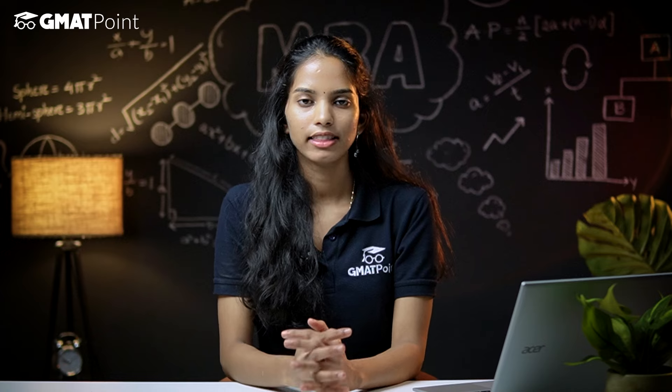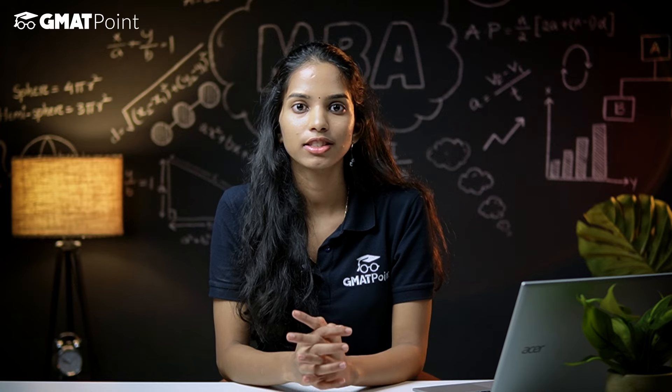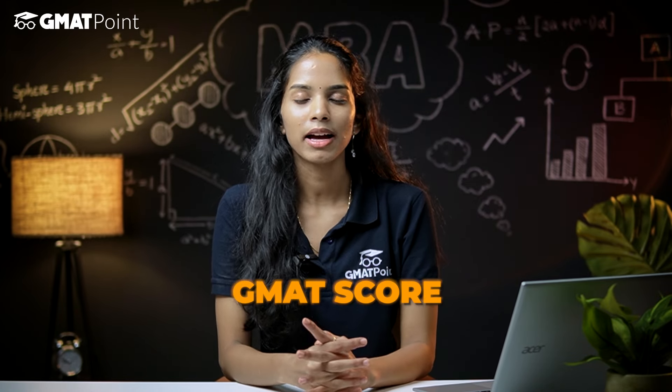As for the class profile, the acceptance rate for the class of 2026 is around 11.8%. This group is notably diverse, including students from 65 countries, with 45% identifying as women. On average, students have about 5 years of work experience, a GPA of 3.7, and a GMAT score of 732. If you're considering GRE, the averages are 163 in quant and 162 in verbal. That concludes the overview of the Wharton MBA program.